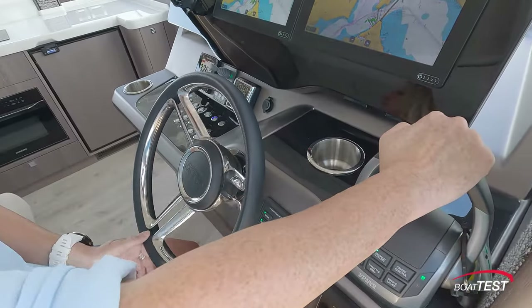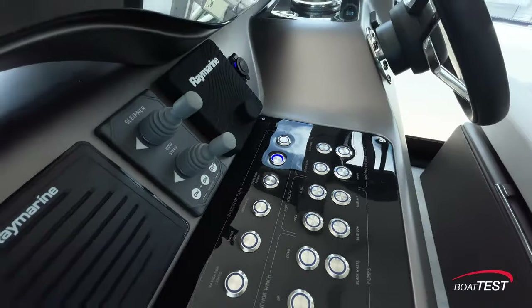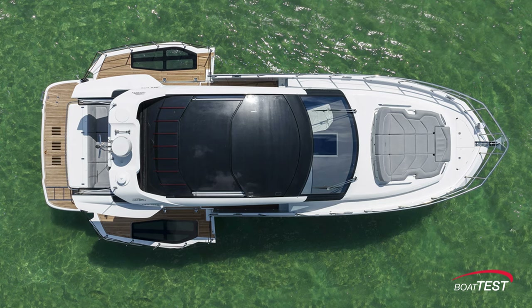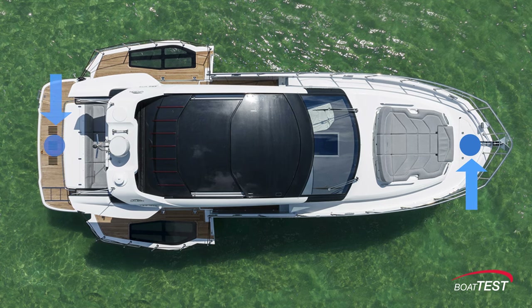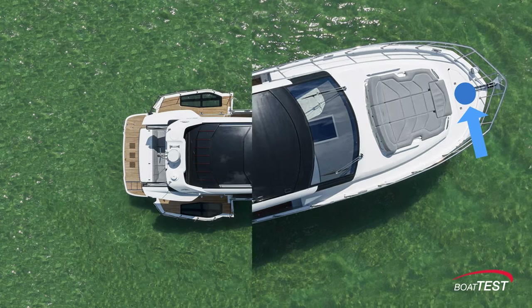Down below I have the Raymarine autopilot, bow and stern thrusters. Let's stop to talk about close-quarters maneuvering. The dual digital throttle controls paired with the optional bow and stern thrusters make docking this boat so easy. When you arrive at the marina fairway in front of your slip, you just push one stick to port and the other to starboard and you easily spin the boat to line up with your slip.